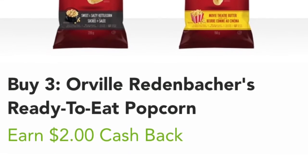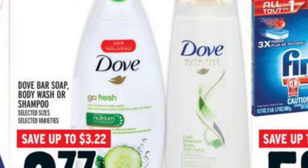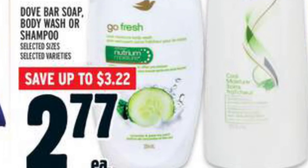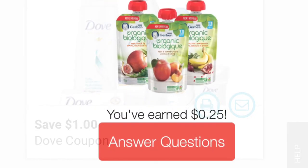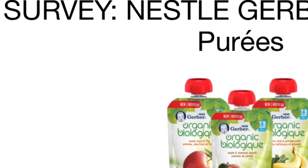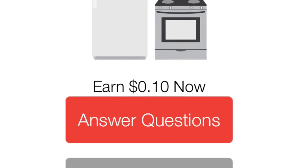The Dove products worked out to be $2.27 each — I got some body wash and shampoo. These were on sale at Metro for $2.77, then I had a save-$1-when-you-buy-two coupon from save.ca, and then earned 25 cents cash back from a survey on Caddle, as well as an additional 10 cents cash back just from answering a few questions about appliances.